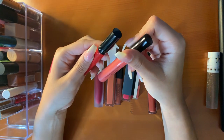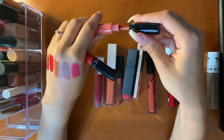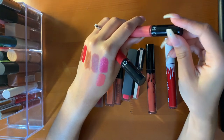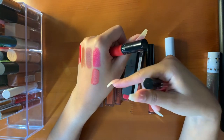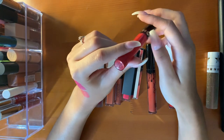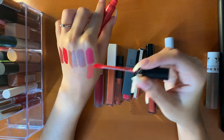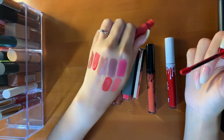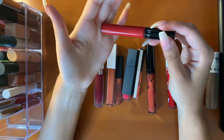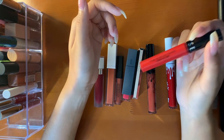Then I have two Sephora Cream Lip Stains. I have the shade 79 — a pretty coral shade. I remember Alyssa Ashley doing a swatching video on these. I thought the shade was so pretty; I wore it a few times last summer. I have to wear a lip liner with this because it's very warm for my neutral olive undertone. This is the shade 18 — another red, more on the orange-y side, very bright and beautiful. These are not drying; I love the formula and I highly recommend them.